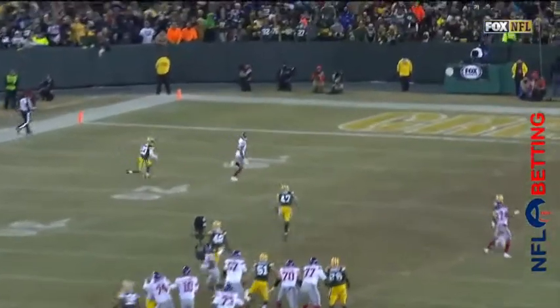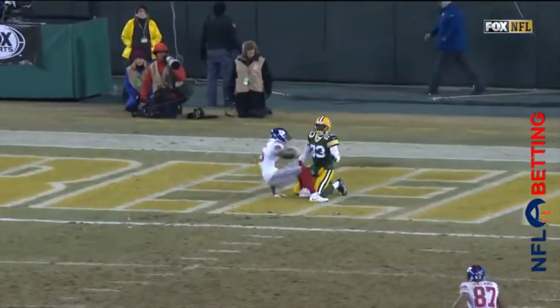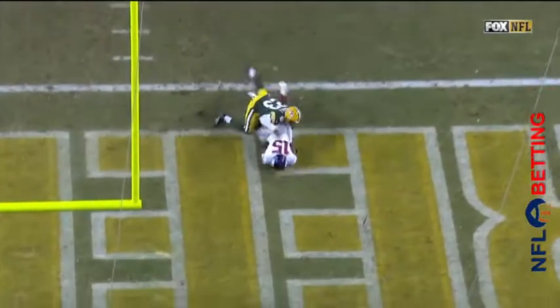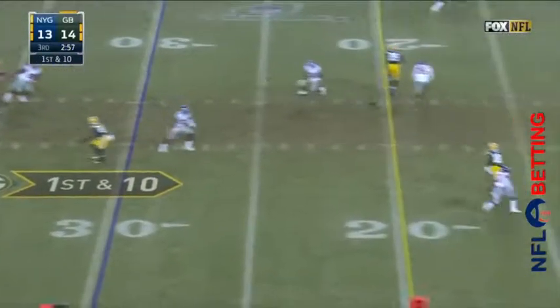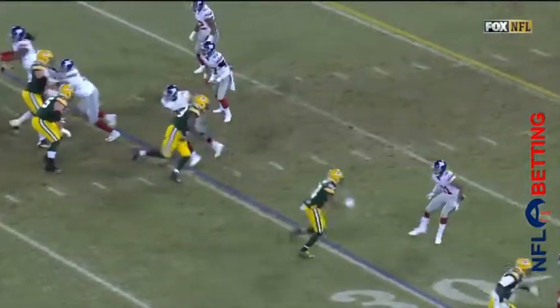Manning protected, throws down the field. Caught for the touchdown — Tavares King. You're going to see HaHa Clinton Dix jump the crossing route, and then Demarius Randle has outside leverage. Tavares King just goes to the post, and the amount of space he has is completely uncontested.